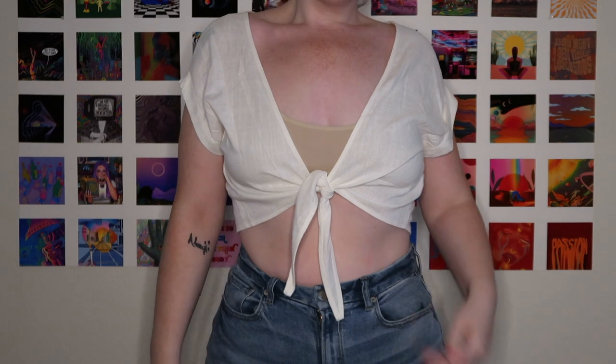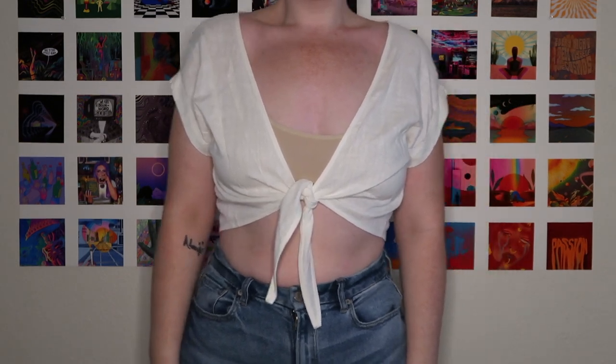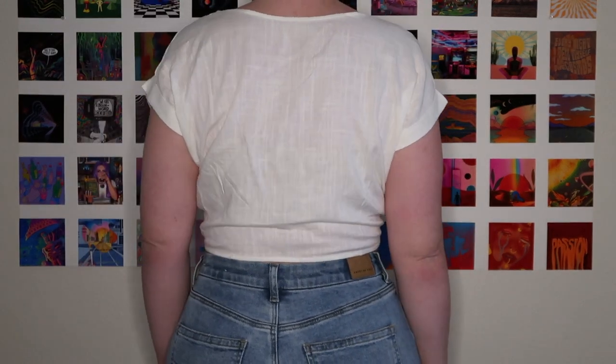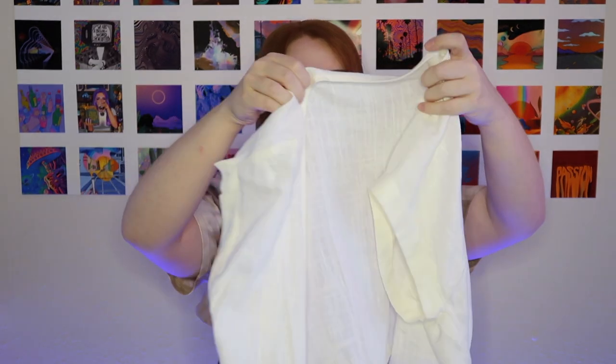Next up is this white beachy tie top in a size 10. I wanted to order a size 10 because on the model it looked pretty oversized, and in the reviews people said it's a little flowier and looser. I did not find that to be the case — it is a little small on me. I'll have to figure out a bra situation because it shows a lot of cleavage. I will keep it though — I think it's really cute, it's just small and very sheer as well.